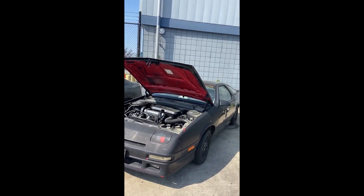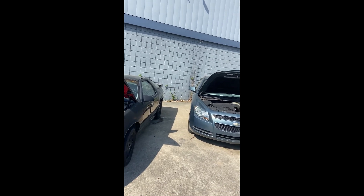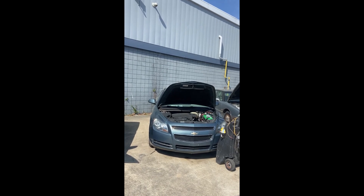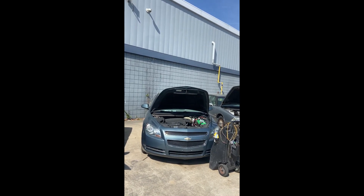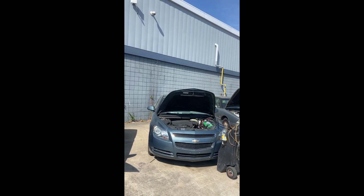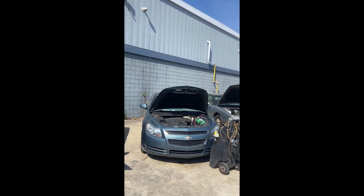Some of these cars will have key fees — I'll try to mention that as we go, but if I fail to, it will be in the description and will be added to the hammer price. For all terms and conditions of the auction, please visit the website at auction757.com.